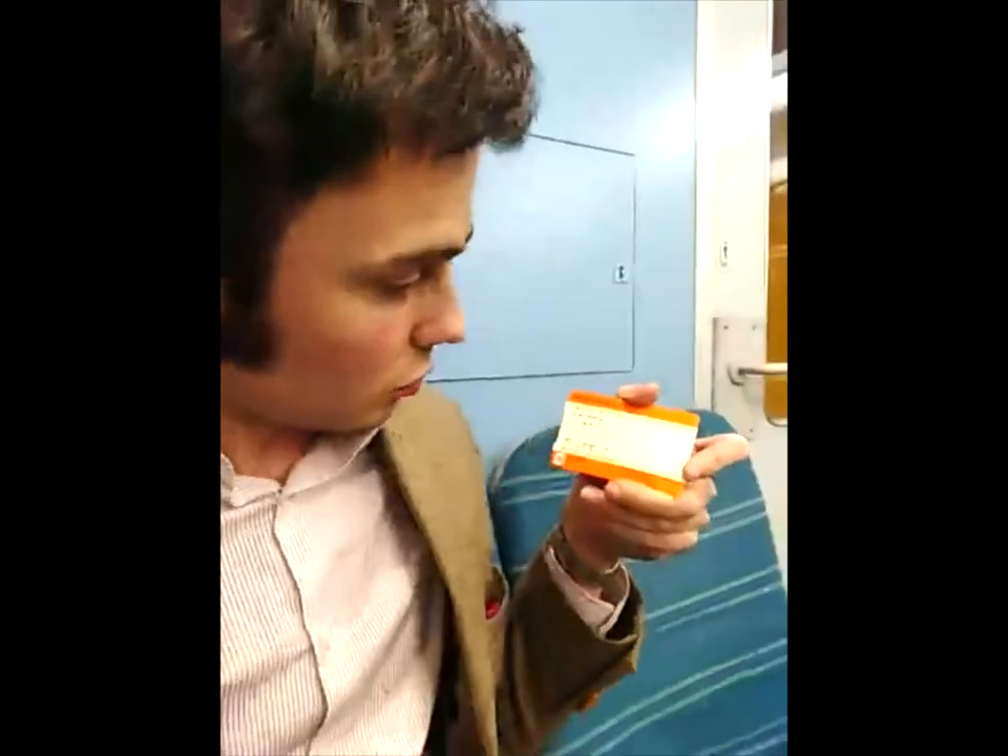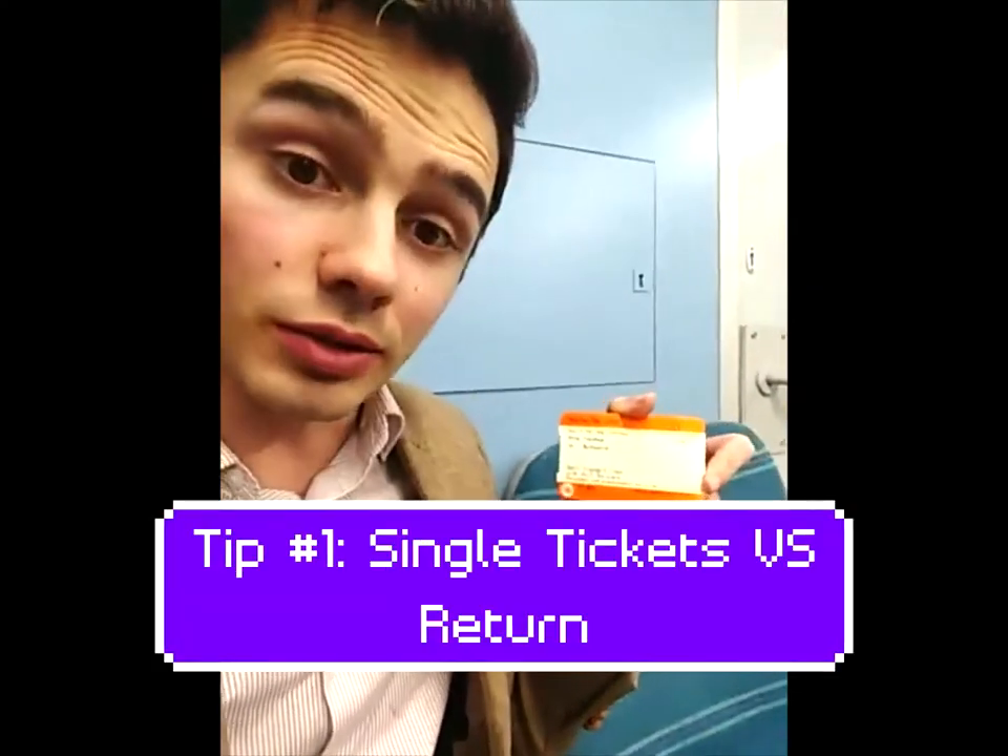Hello and welcome to the very first of my top travel tips for trains. I'm here to talk to you, once I get them out of my little rail card wallet, about single tickets.